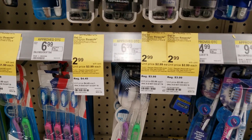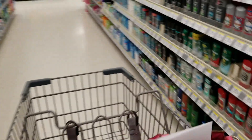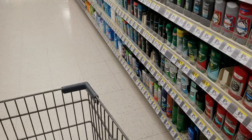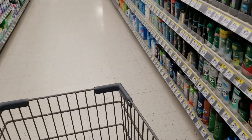They don't have any of the Oral-B toothbrushes, so we won't be getting that deal. The next thing we're going to get is going to be the Soft Soap.